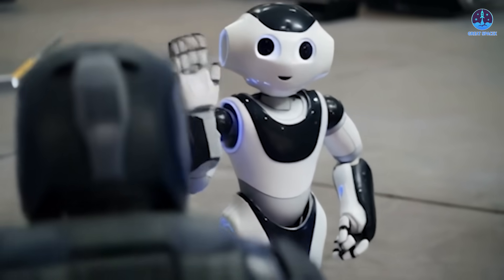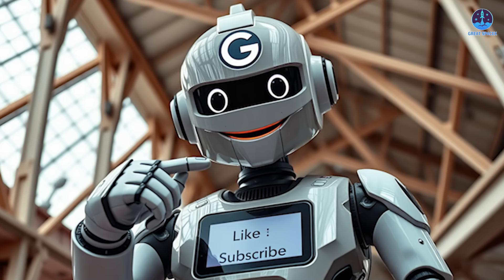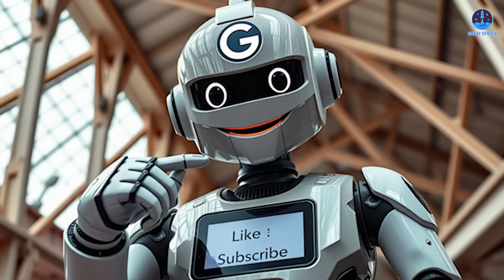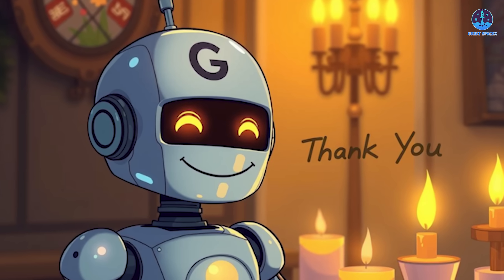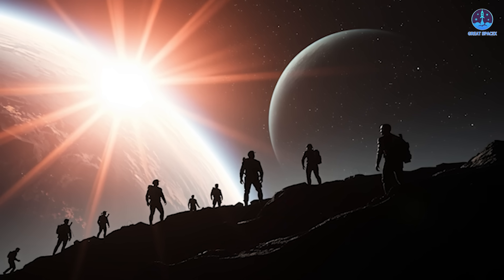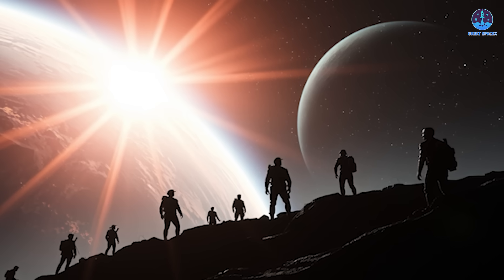This has been Kevin with Great SpaceX. Don't forget to like the video and subscribe if you haven't already to stay up to date with the latest details of SpaceX's progress. Thank you so much for tuning in, and remember — curiosity, imagination, and inspiration will always follow you as long as you keep looking up.